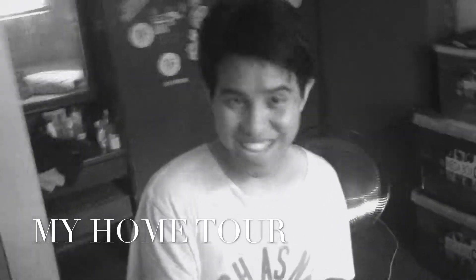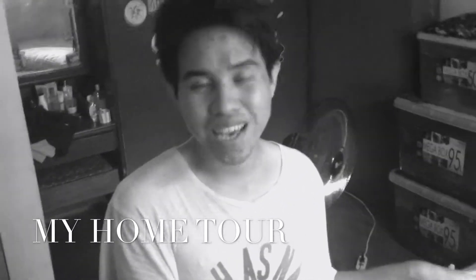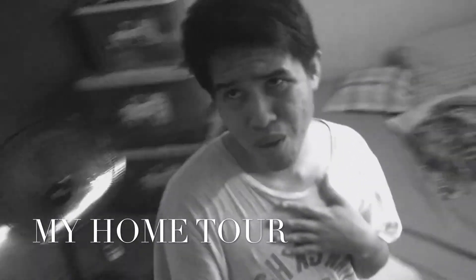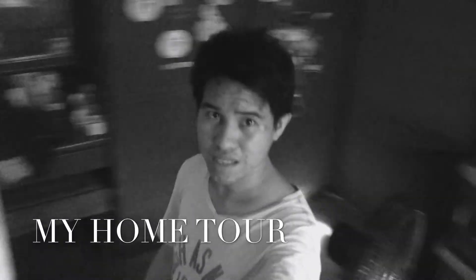Hi there YouTube, I'm Nico and you're in my channel, it's Nico Mavaz. I just woke up so you can see my hair is a bit messy, but that's okay because I'm gonna take a bath in a few minutes. I'm just all alone inside our room — yes, you can see it's a bit messy and my bed is also not that presentable, but that's fine.